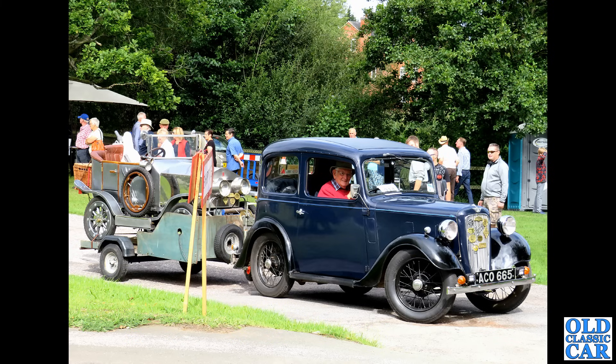Another Volvo — we had the 240 series estate before, and this is the car that fathered it: the 145S, the twin-carburettor version of the 144 estate. This one's been upgraded with GLT alloy wheels from a much later car, but that's a super practical vehicle.